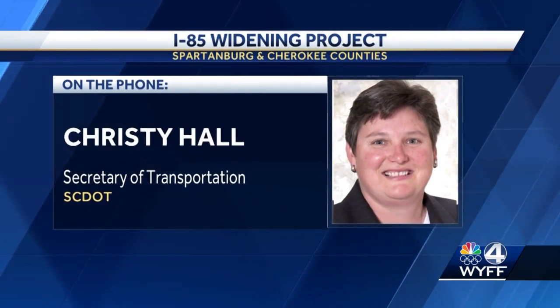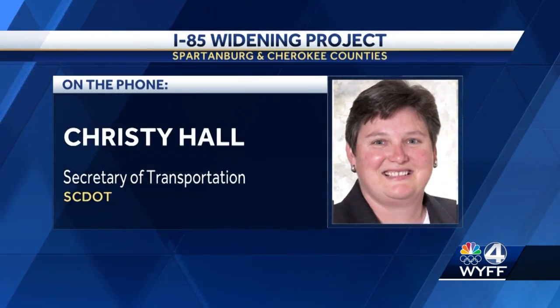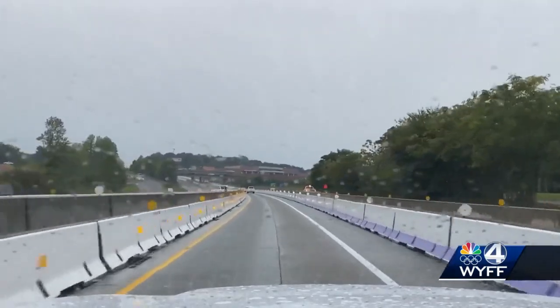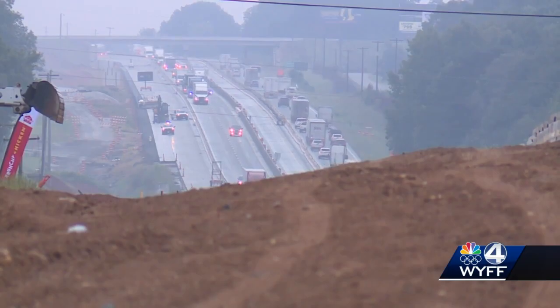This morning, after we made the shift, we started to notice drivers felt comfortable speeding again through the work zone. Five miles of the traffic chutes on I-85 have been removed, but SDOT says the area is still a construction zone and drivers need to slow down.